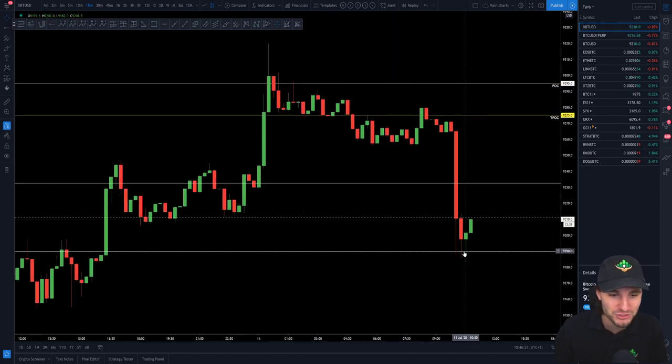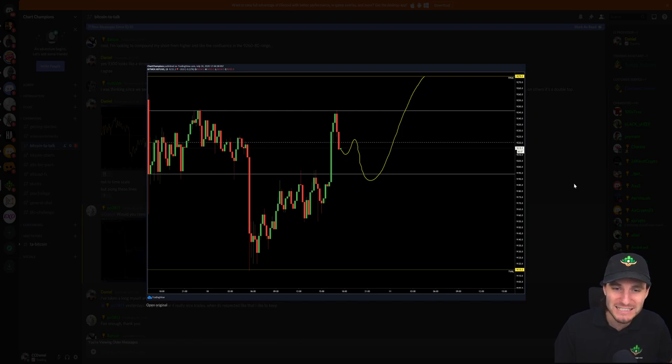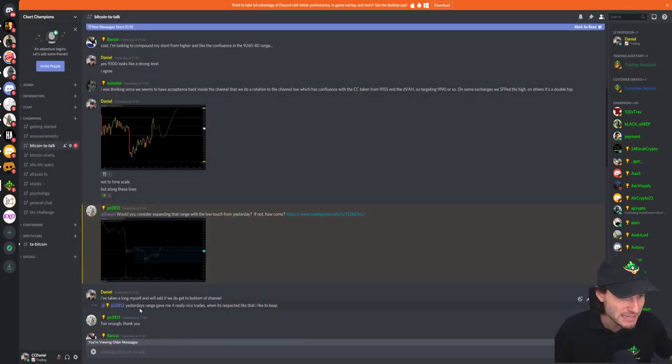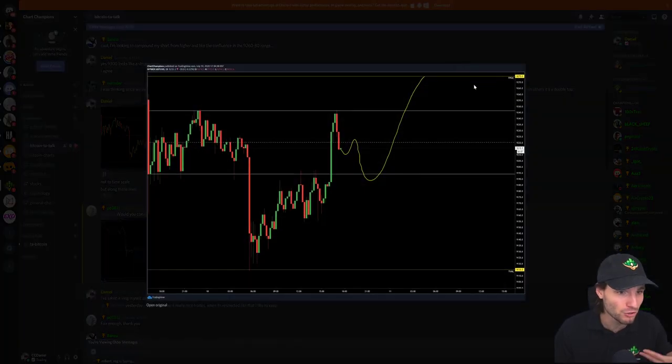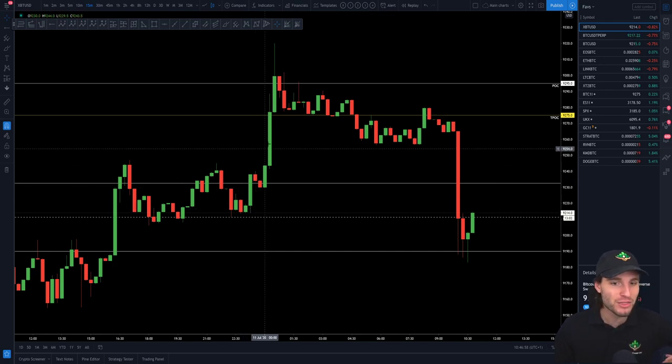You can see that where we have just found support — have a guess — is at the low of that exact channel. So this is insane accuracy so far from this channel. I've absolutely loved it. As you can see, I was looking for a move up to around this point of control. And I was telling my team that I have taken a long. So this is where I could say with full transparency — I've got full transparency of literally telling my team the trade to take before it even happens. That was the entry, that was where I was looking to take my long up to here. We got that move up late into the night. We got that move up to the point of control.